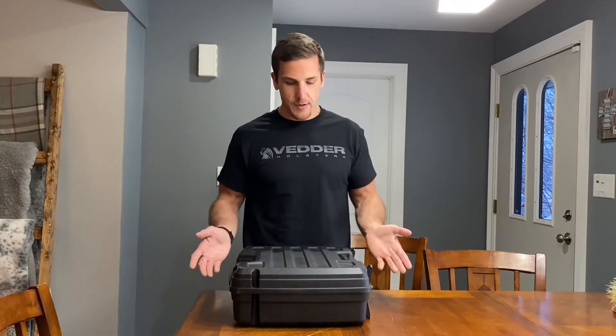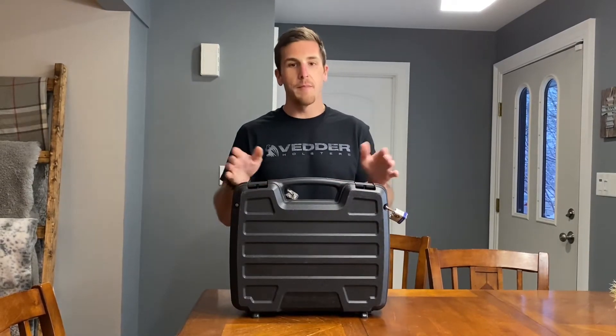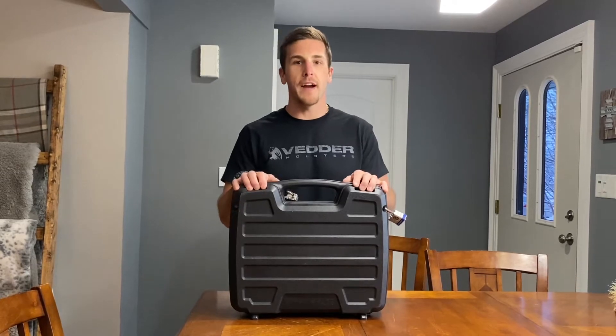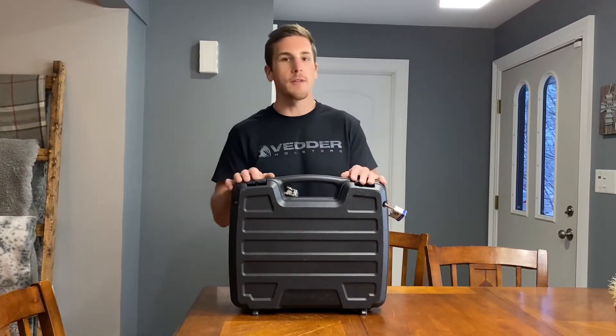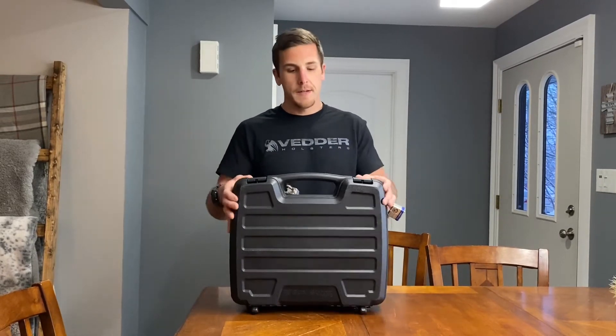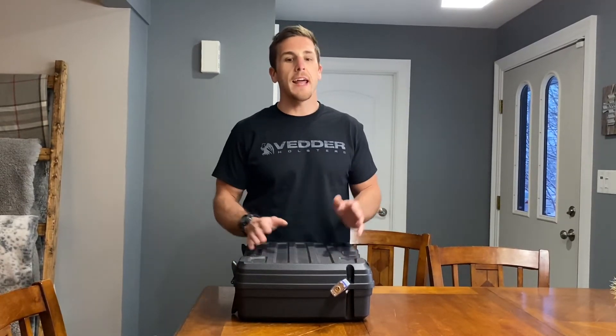So here's what I got — a gun case. This one's a little big, actually very big. But when I found out I was able to fly with a firearm, this was literally the only one they had at the store, and I was flying out right away. So I just bought it because I didn't want to wait, but it serves its purpose.